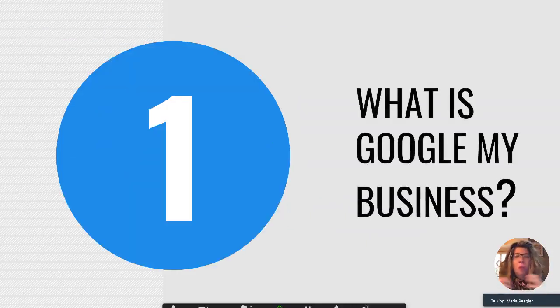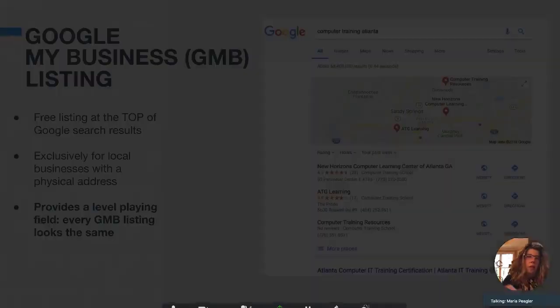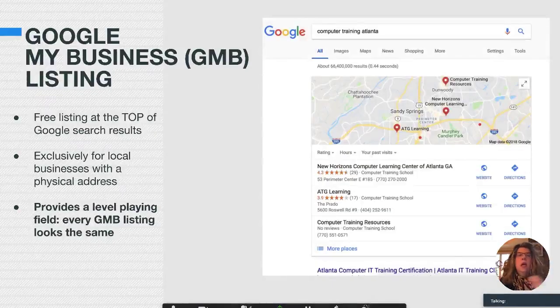Number one: what is Google My Business? Google used to call this Google Local, like a Google Local business listing. They now call it Google My Business, because that's what most people say. It's a free listing at the top of Google search results when people search for your type of company.